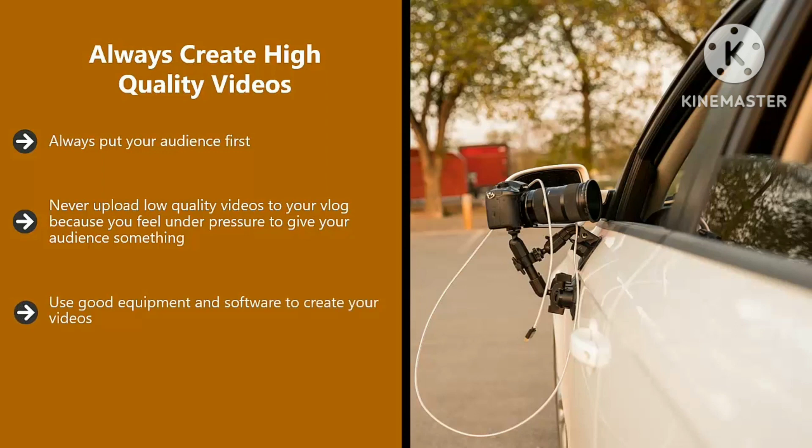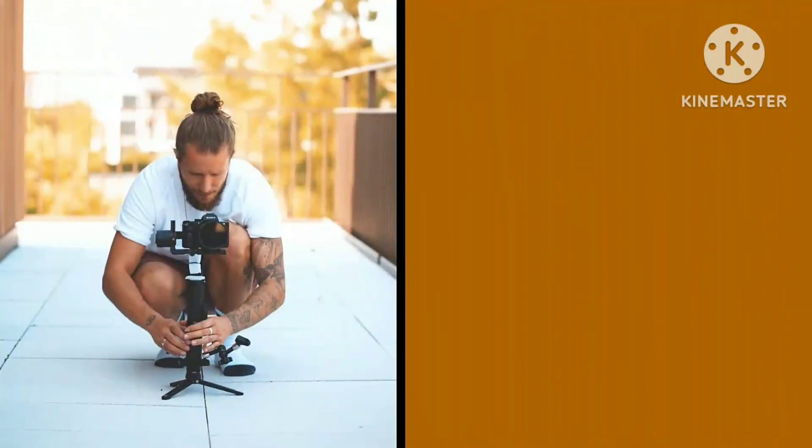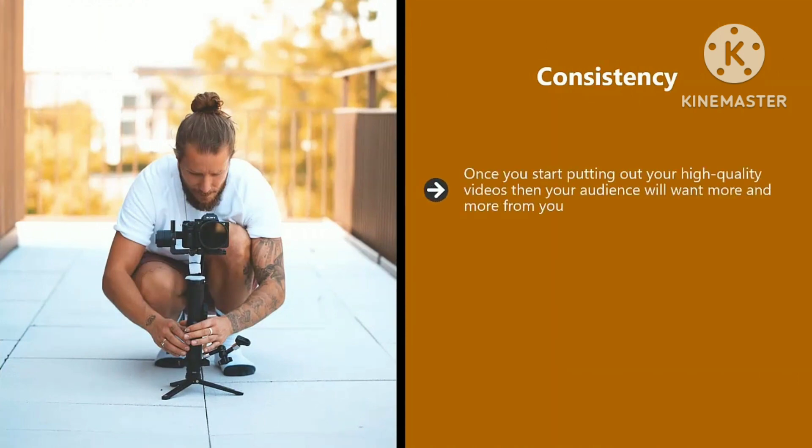Use good equipment and software to create your videos. You don't need the most expensive digital camera on the market, but you do need to create videos that are clear with good audio quality — never use a poor quality microphone. Always be passionate and excited in your videos; if you are not passionate, how can you expect your audience to be? Consistency is key: once you start putting out high quality videos, your audience will want more and more. You need to create videos to a schedule — if you leave it too long between videos, you will lose people. Be patient with your vlog, as some vlogs take off quickly, but that is the exception rather than the rule.